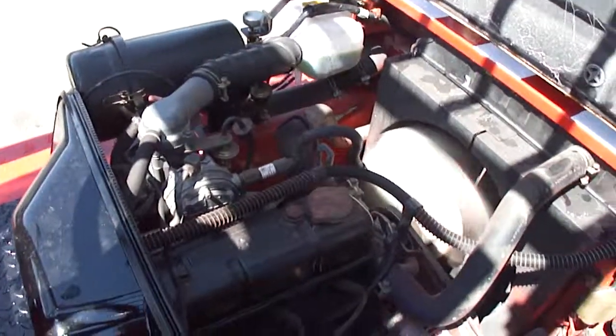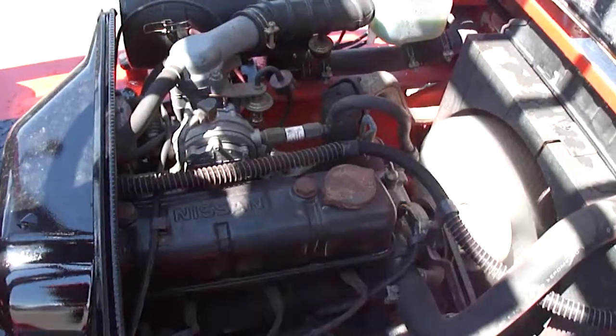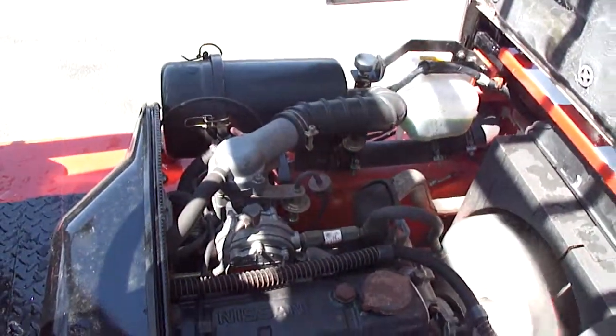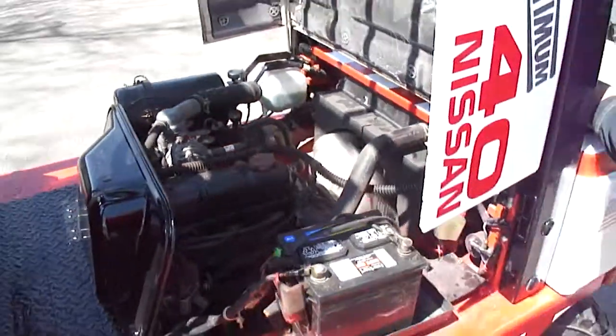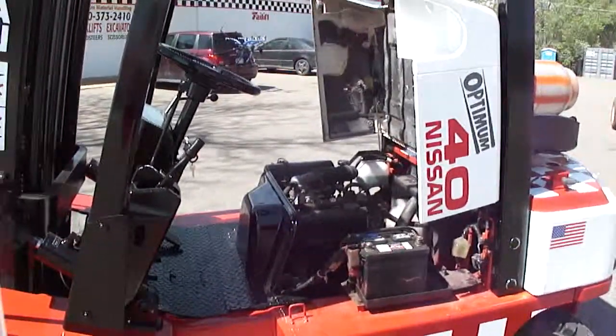Very clean four cylinder engine. They should be very happy with this. All right, thank you, sir. Thank you.